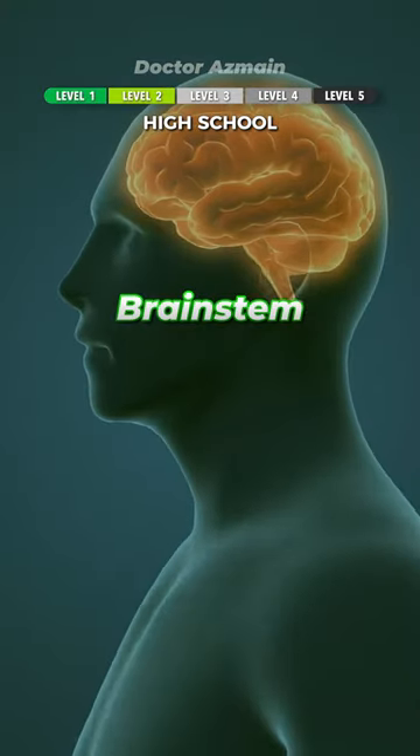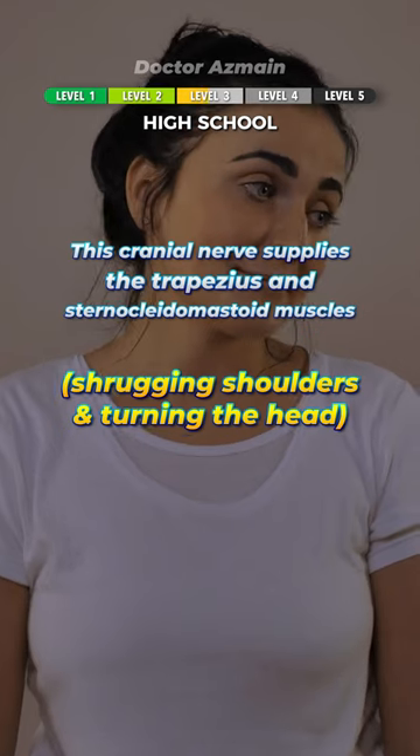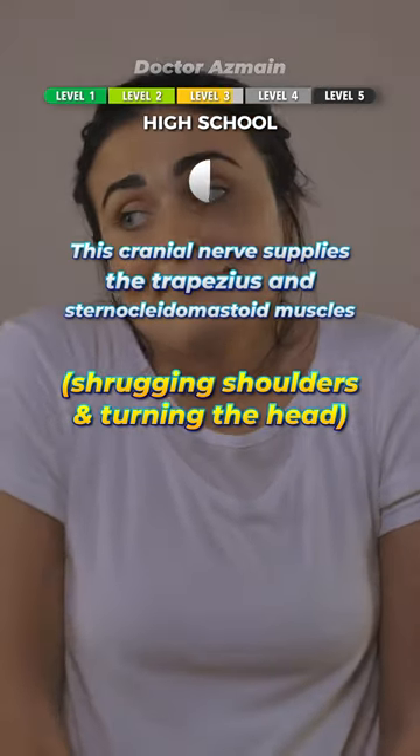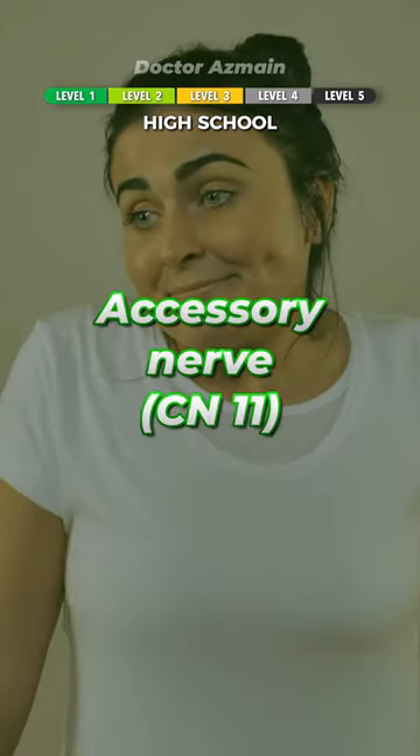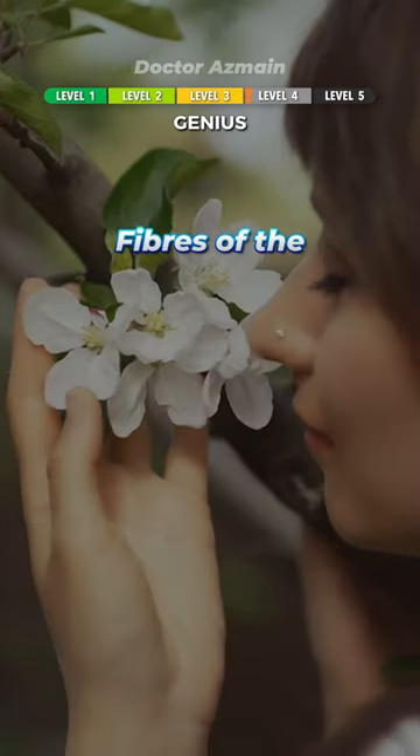The brain stem. Getting harder. This cranial nerve supplies the trapezius and sternocleidomastoid muscles. The accessory nerve, cranial nerve 11. You're a genius if you can answer this one.